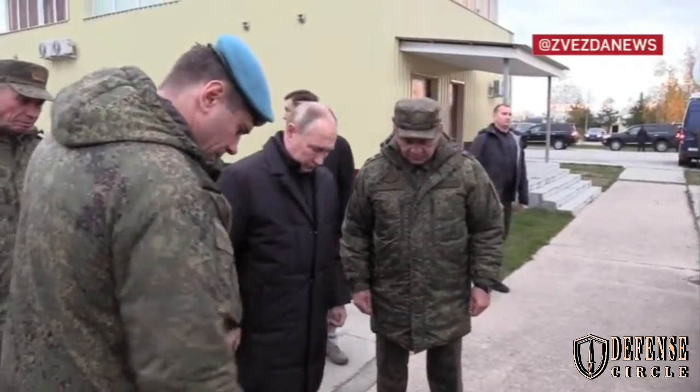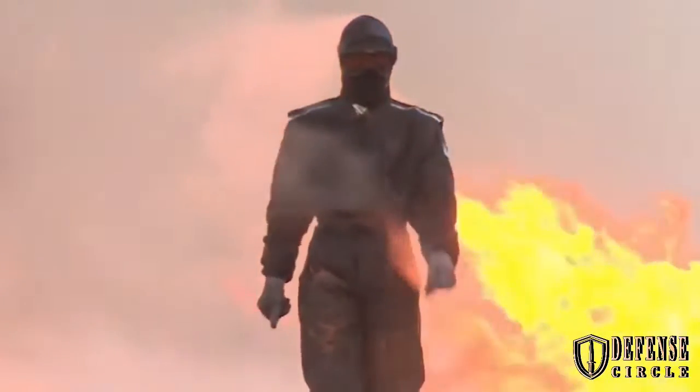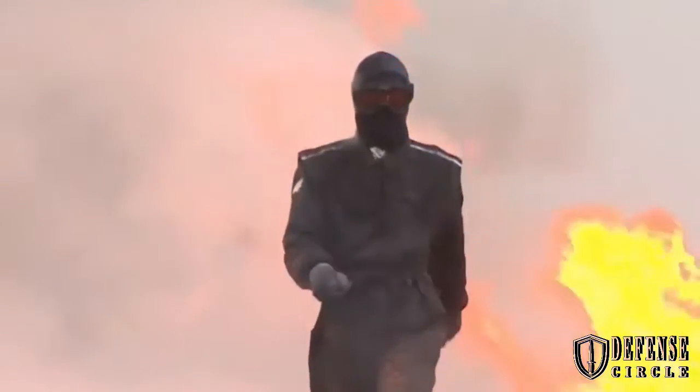Overall, the new armor will be able to protect about 90% of a soldier's body area. To attack the enemy, soldiers are equipped with a full range of weapons, including assault rifles and machine guns.